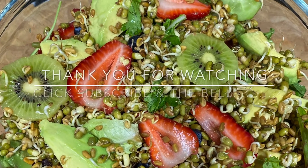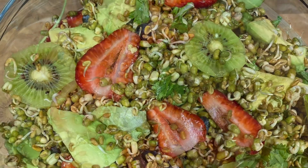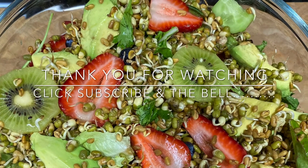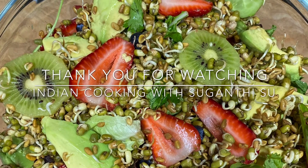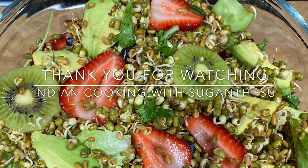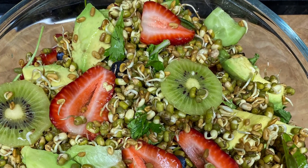If you haven't subscribed to my channel, Indian Cooking with Sugandhi, please subscribe and click the bell button. Please share the video with your friends and family. I'll be back soon with more healthy and delicious recipes and interesting videos. Until then, take care and thank you for watching. Bye!